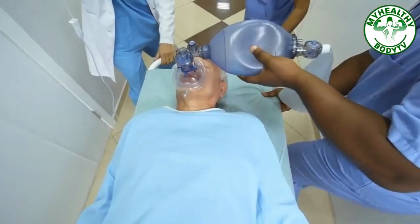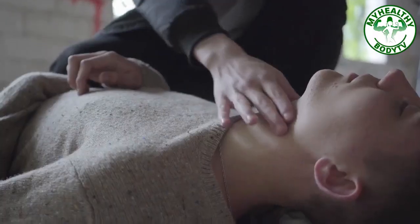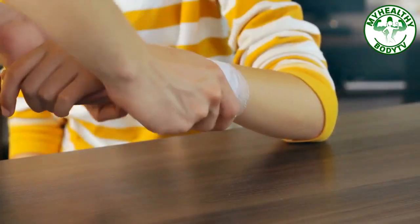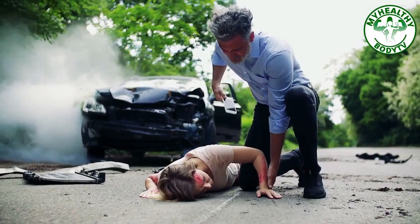Hello healthy buddies! In cases of emergency, do you know what to do? Knowing first aid is very important because you do not know when and where an emergency may arise. In this video, we will teach you common first aid tips that can be useful during emergency situations.